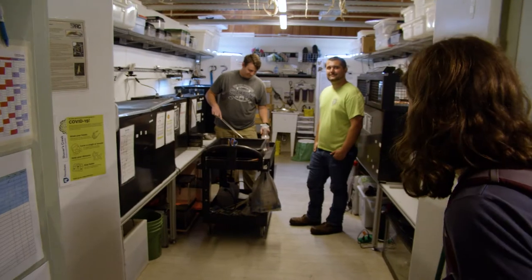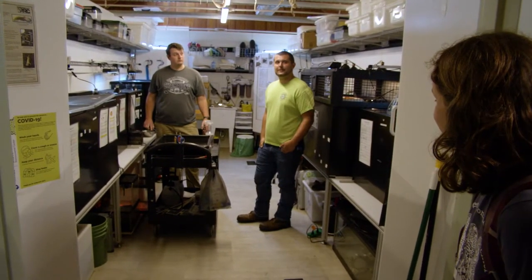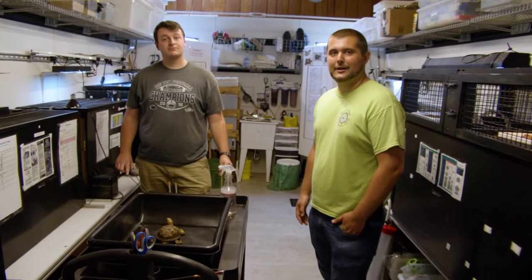Here we are in our Litzinger Herpetarium. There are tons of fun animal ambassadors for us to meet. Let's see if we can find Joe to give us a behind-the-scenes peek. Joe welcomes us in. We're doing some target training here with our box turtle, Taco.